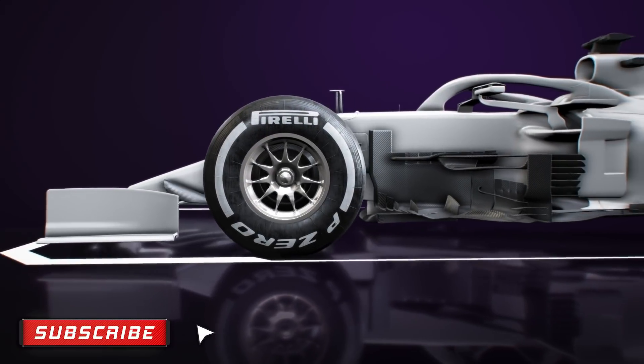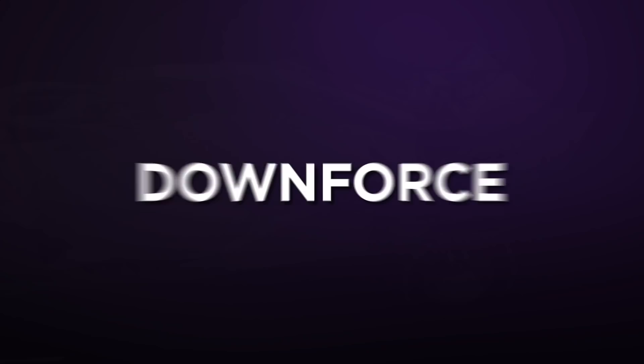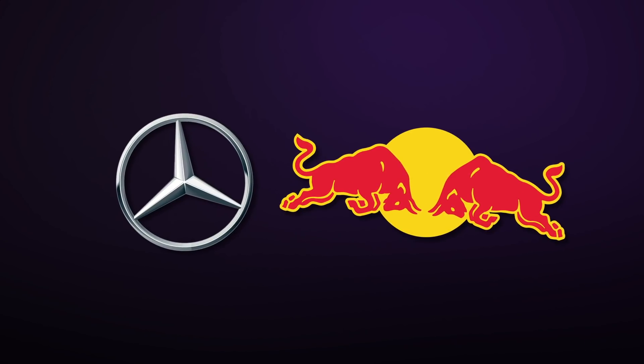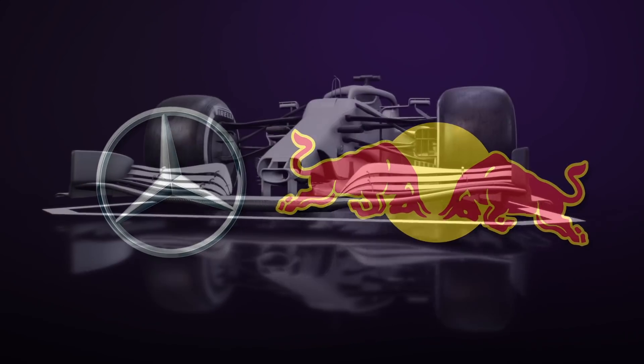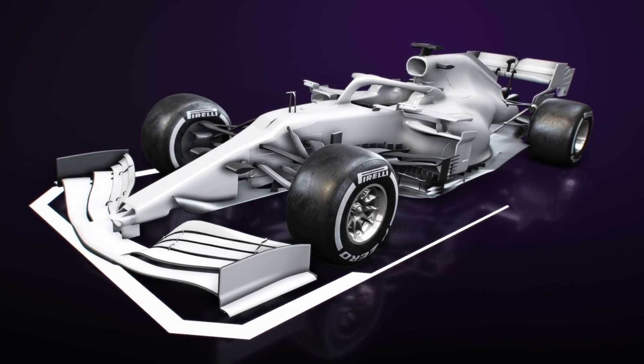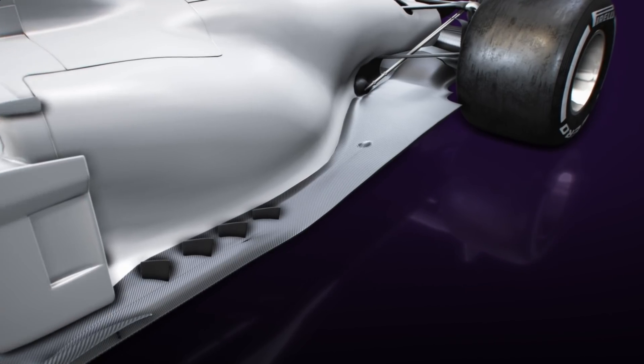There is a potentially interesting scenario playing out where the tweaks to the floor, part of a raft of changes aimed at cutting downforce by 10%, could favour either the Mercedes or Red Bull concept. What appeared to be initially an innocuous change to the floor area ahead of the rear tyre has actually manifested itself as something quite significant.